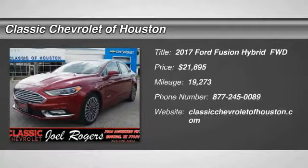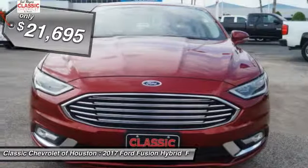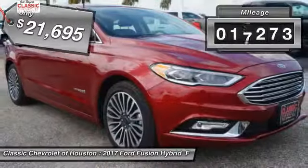2017 Fusion Hybrid. You can have both impressive power and great economy in a Fusion, priced below $25,000. This vehicle has less than 20,000 miles.